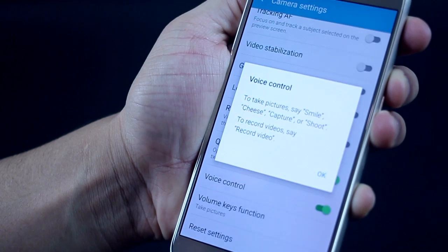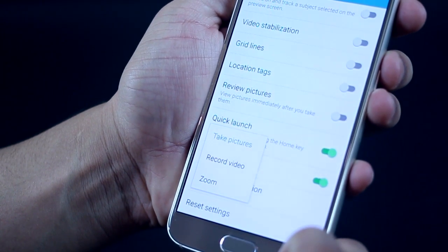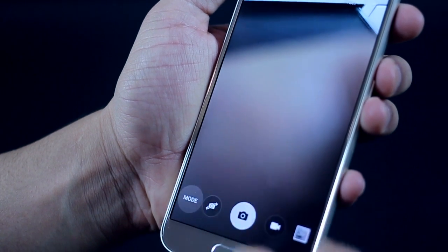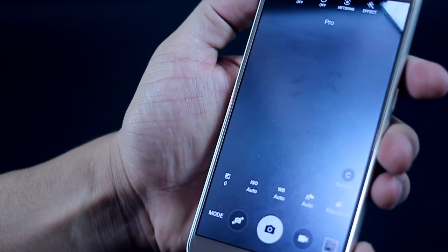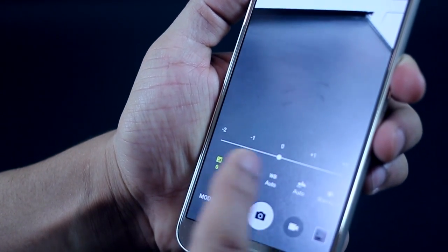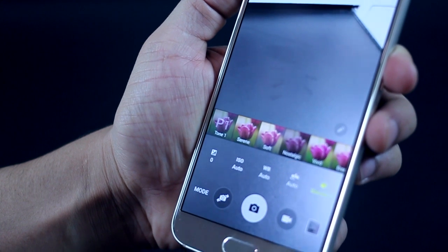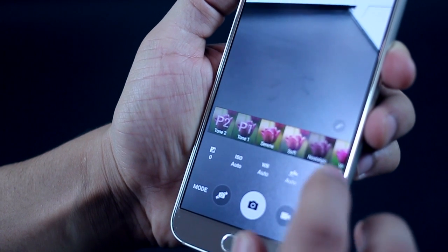You've got voice control — you can just say 'capture' or 'shoot' to take photographs — and you can even configure your volume keys to either record a video or take a picture. Most of these things are not available on the iPhone. In the pro mode, you get to choose and change the ISO levels, exposure levels, and white balance. You've also got a couple of filters you can apply even before you take a photograph, so you know what your picture is going to look like.